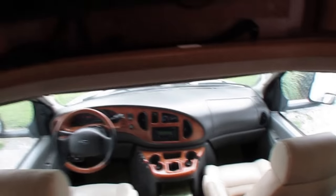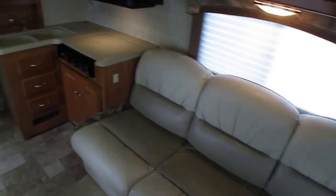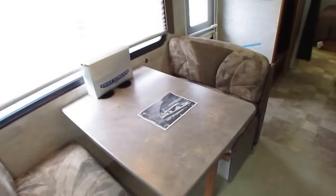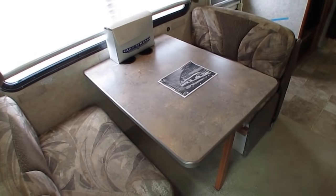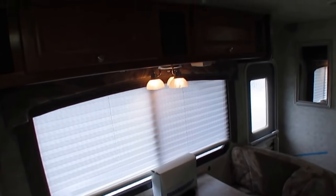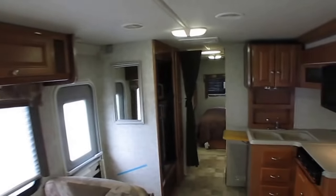Got the cab-over entertainment center with a flat screen TV, a little DVD player, leather sleeper sofa, and the table booth makes a bed. These make two separate beds — you've got just enough room to walk between them. Got a factory brochure which I'll have on the website, plus the books and manuals are also included. Day and night shades. A lot of the lights have been changed with LEDs. Fantastic vent fan, and it's got the padded headliner.